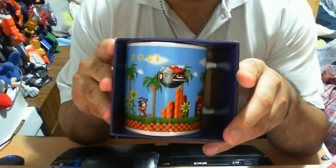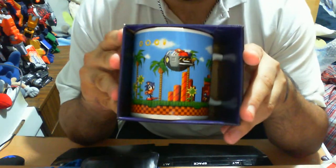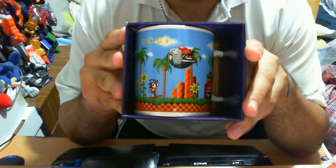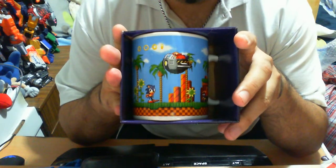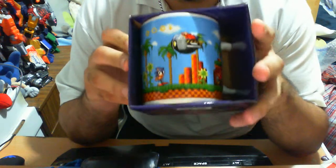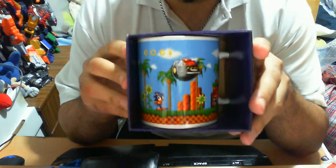This is a Sonic the Hedgehog mug by Half Moon Bay — quite the interesting company name. But nonetheless, they are the ones that more or less got the license to create stuff of various natures with the Sonic logo smacked on top of it. So let's get into the nitty gritty. This review will most likely not be that extensive and comprehensive, as it is a mug and you can only talk about it so very much. Let's get into it, shall we.